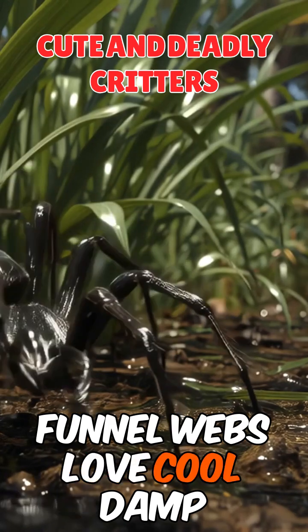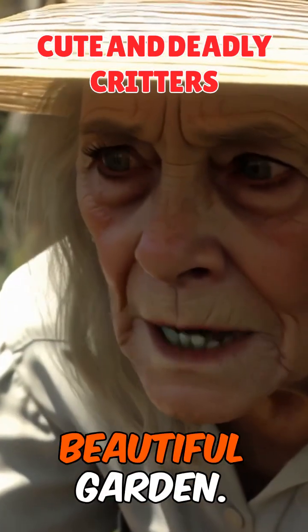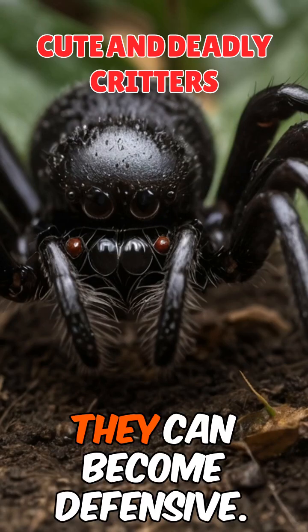Funnel webs love cool, damp spots — just like the ones Margaret and Henry create in their beautiful garden. But be careful: when these spiders are scared or feel threatened, they can become defensive.